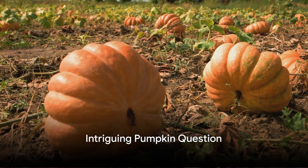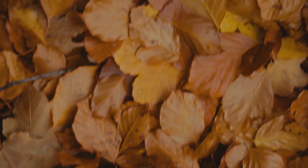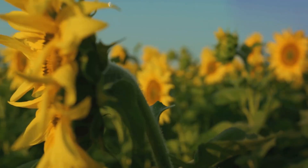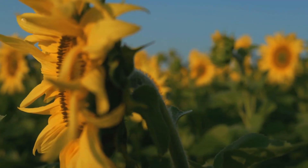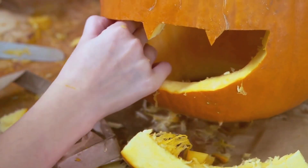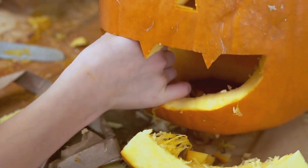Have you ever wondered why pumpkins are orange? A curious question, isn't it? Pumpkins, the iconic symbol of fall and the star of our favorite seasonal dishes, but why this vibrant warm hue? Is it simply nature's aesthetic choice or is there a deeper meaning? You might be surprised to learn that the answer to this intriguing question lies not in the realm of art or folklore, but in the fascinating world of science.